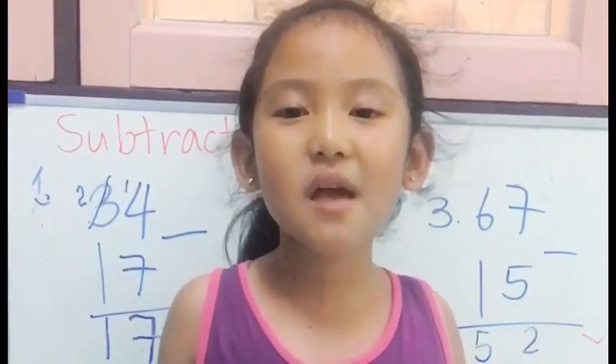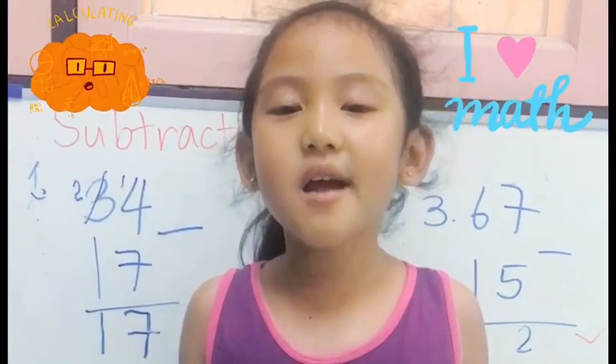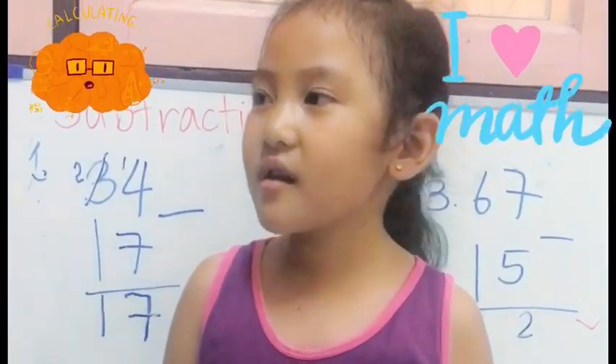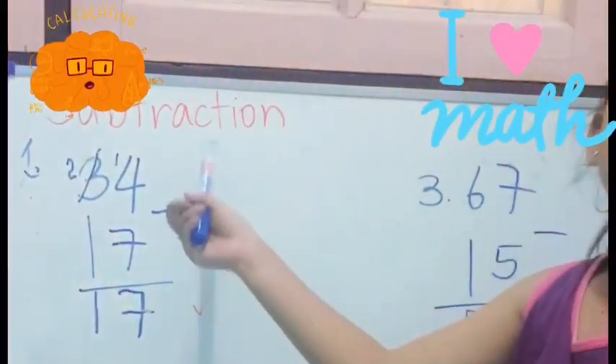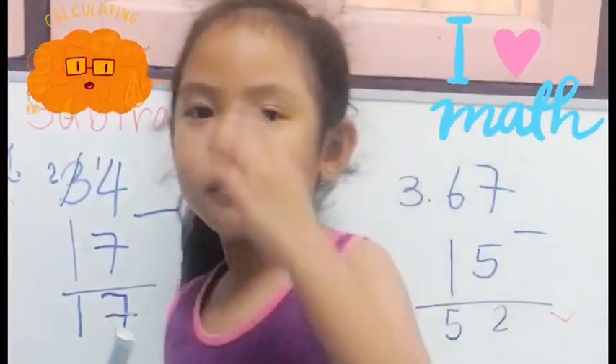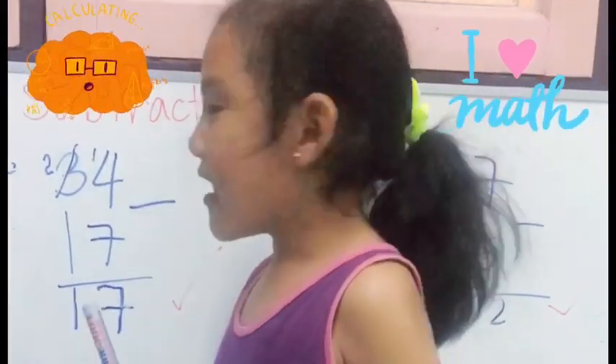Hello everyone, my name is Fiona. I'm six years old and I'm going to show you my work about subtraction. Let's start.